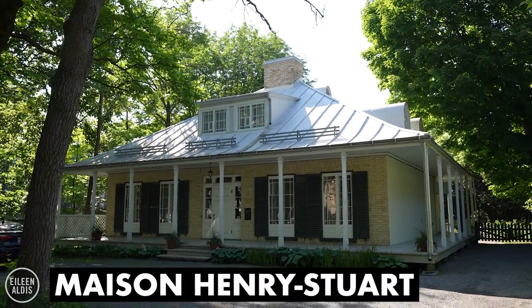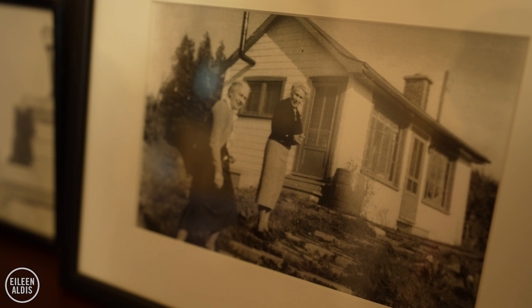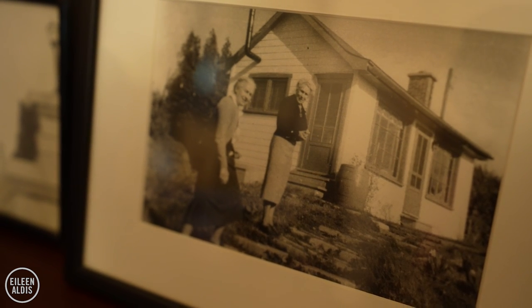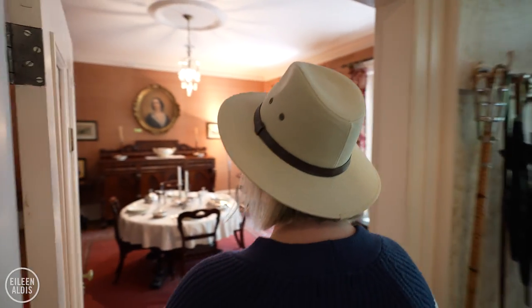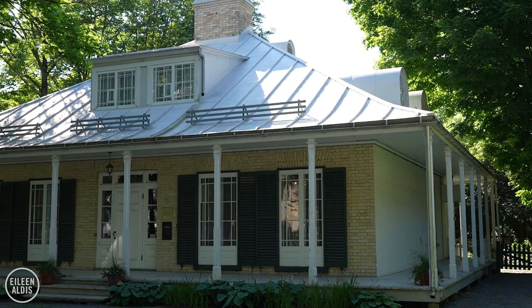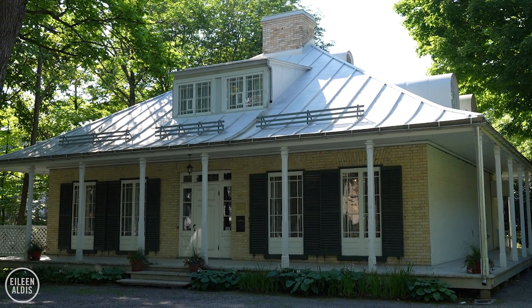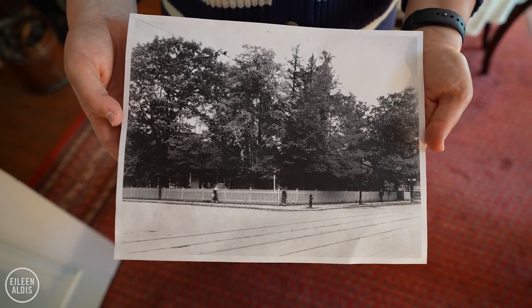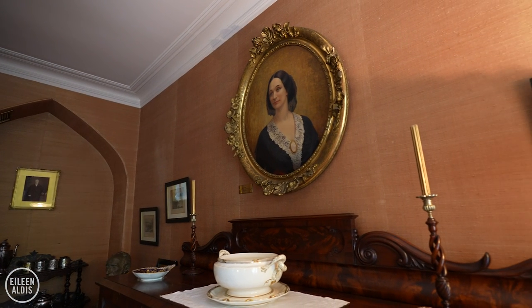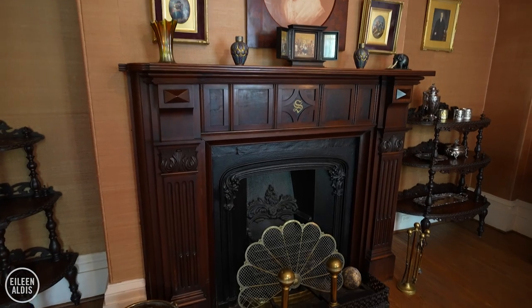I'm sitting on the lovely porch at Maison Henry Stewart, named after the house's most notable owners: William Henry, who built it in 1849, and the Stewart sisters who lived here for over 70 years. This is really a lesser-known spot in Quebec City, and as far as I'm concerned it's one of the dreamiest if you love the Victorian era. William Henry was a shipbuilder and wood merchant, and though he built it in 1849, he never actually lived here — he rented it out fully furnished. It was later purchased by the Stewart sisters in 1917, and they lived here until 1987. The elder sister was 98 years old when she passed away, living here right until the end.